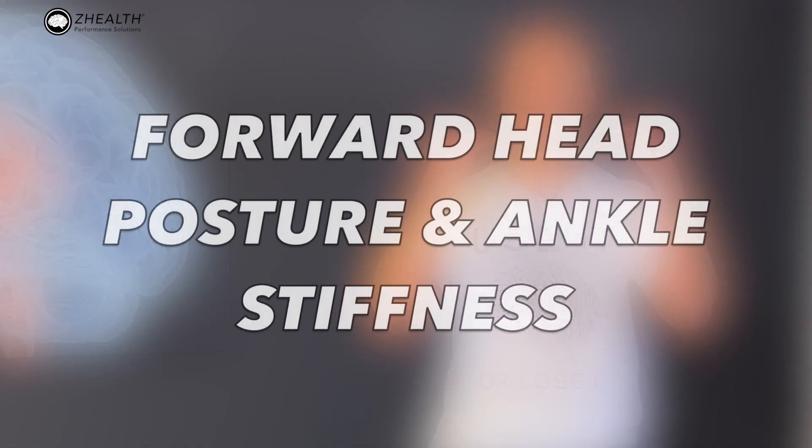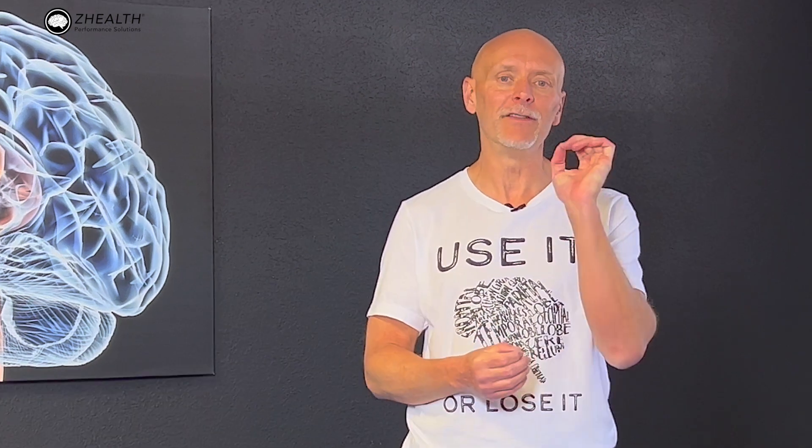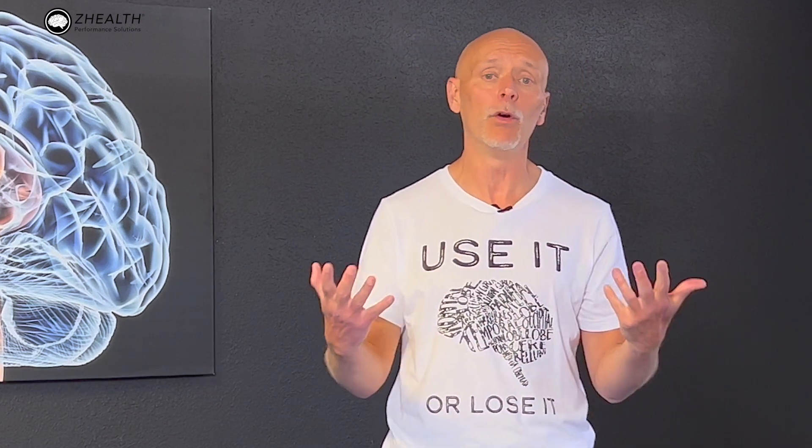Hi, I'm Dr. Eric Cobb of Z-Health Performance, and today we're going to talk about the relationship between forward head posture and ankle stiffness. This is one of those weird things that has shown up in the science for a while, and I think it's very important for people to understand not just the relationship between the neck and the ankles, but really the whole body.